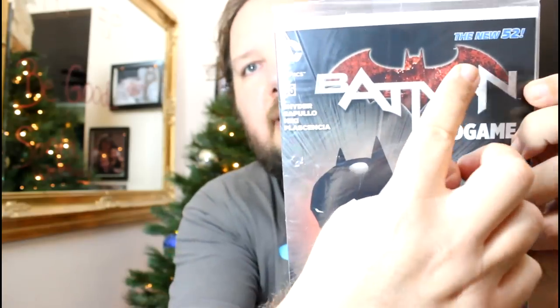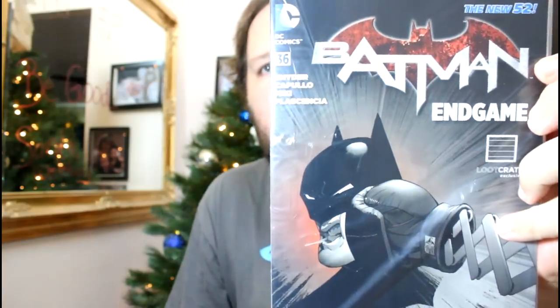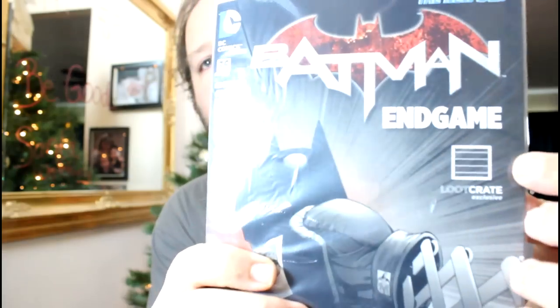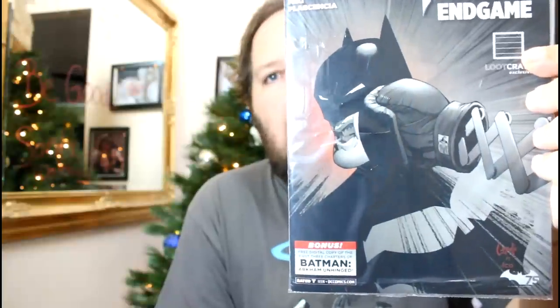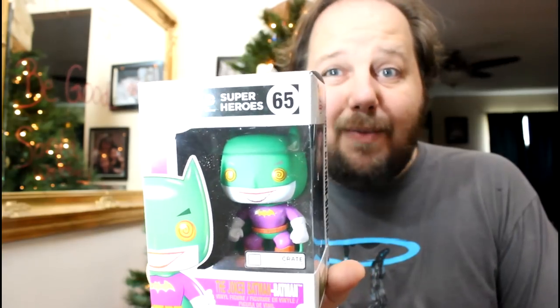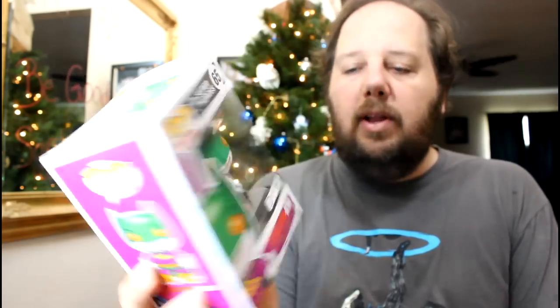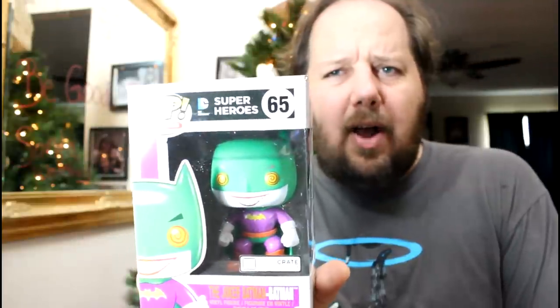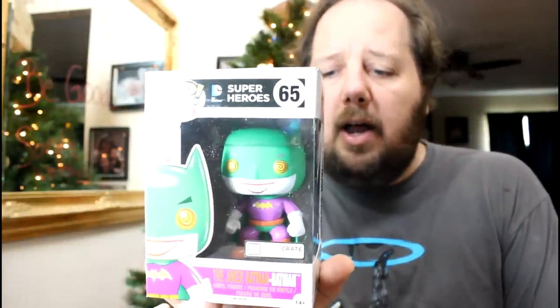Up top it says Batman 52, Batman Endgame — I'm not sure if it's Batman Endgame or part of the 52 series. It's a variant cover of what you would see in the comic shop — another Loot Crate exclusive, looks like it's drawn by Capullo. If you're into comics, you probably know who that is. Really, the coolest thing for me was the Joker Batman Pop Vinyl. I just think it's really cool looking — I don't even like Joker or Batman that much, but I'm kind of getting into Pop Vinyls right now. I don't know if I keep this or give it away to a friend.